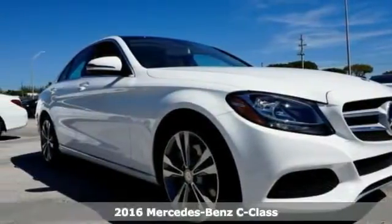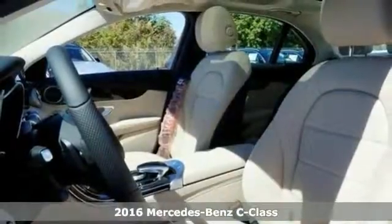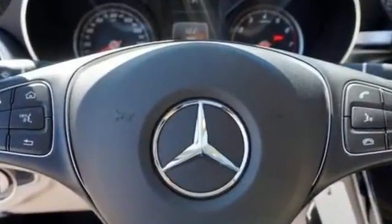It's a fantastic vehicle that's sure to impress, and it's a turbocharged 2016 Mercedes-Benz C300. It's a sophisticated, family-friendly sedan designed for performance, but it comes with luxurious style and comfort to spare.